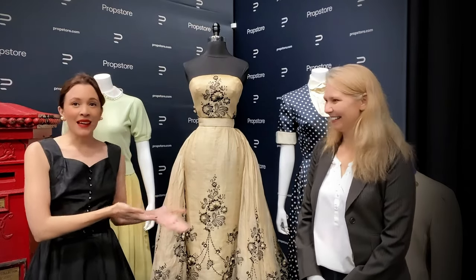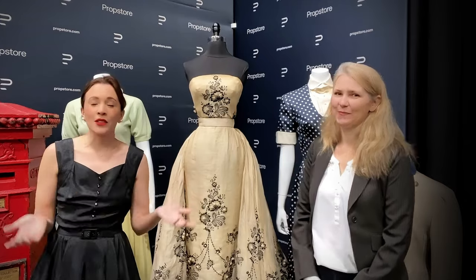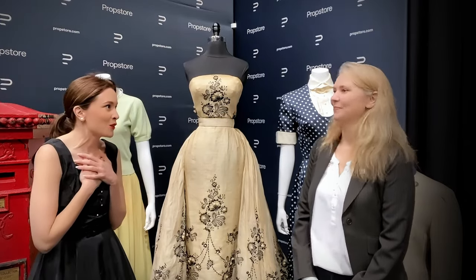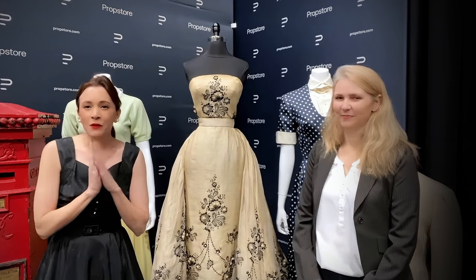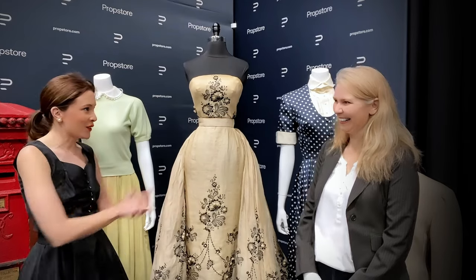We're here with the Sabrina dress and I'm still very overwhelmed about this. With me is Megan, the costume expert at Prop Store, who knows everything there is to know about this dress. She's going to educate all of us. I've read up on this, but I want to ask Megan how factually accurate those things I've read actually are. Take it away, Megan.